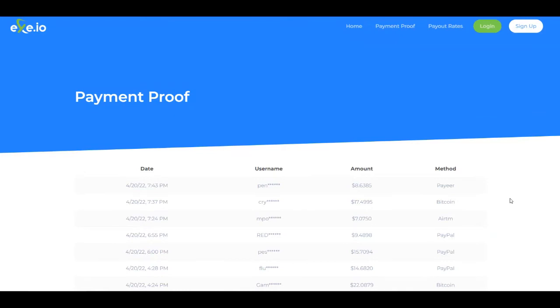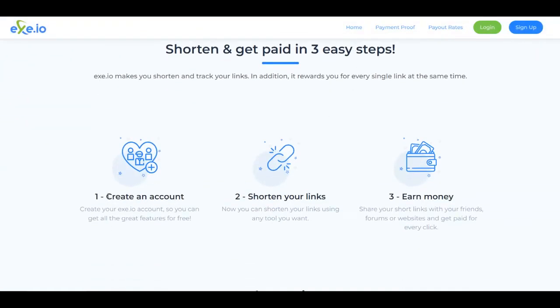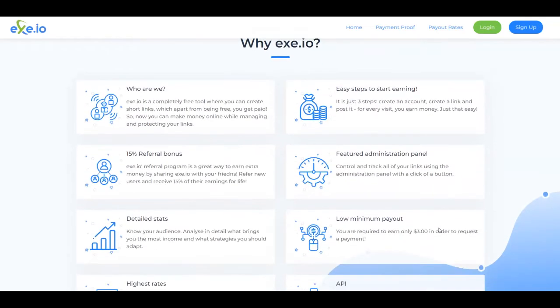Let me explain what this platform is about. As I said before, it's over at exit.io and with this platform you can shorten, share, and earn money. There are three easy steps: you create an account for absolutely free, then you shorten links, and you earn money again and again. They also offer you a 50% referral bonus so you can get paid in passive income by just referring new people.